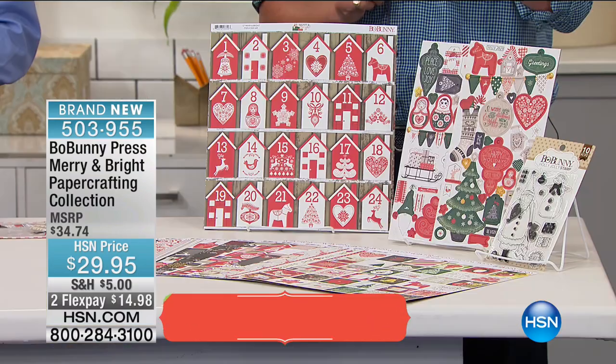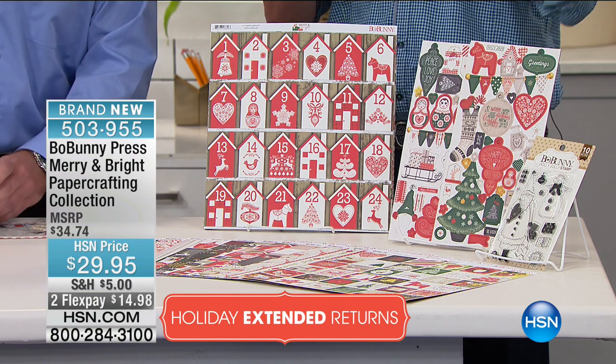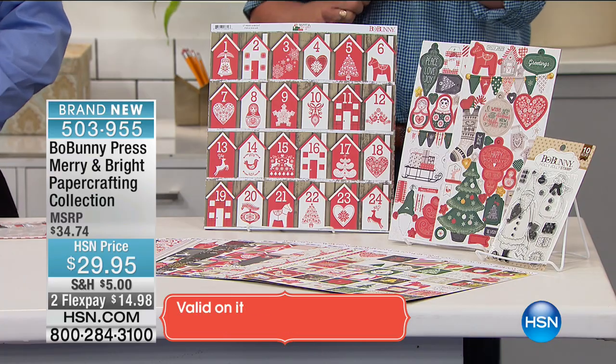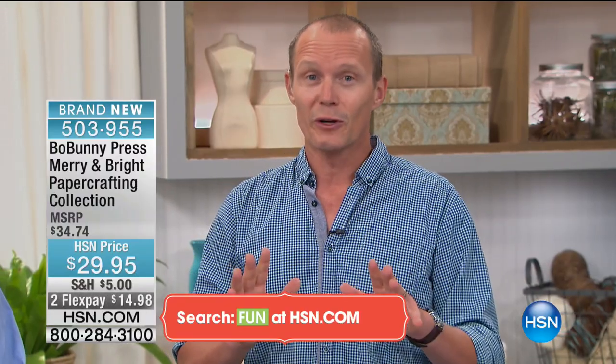The return policy has been extended all the way to the end of January 2017. So if you buy today, you've got total peace of mind — maybe you're buying it as a gift idea. And if you want to see everything coming up this hour, go to HSN.com.